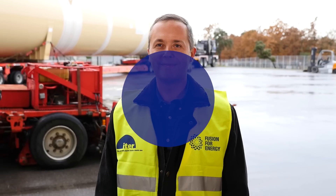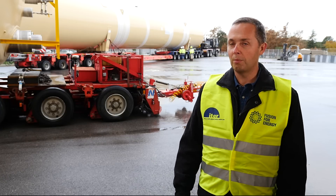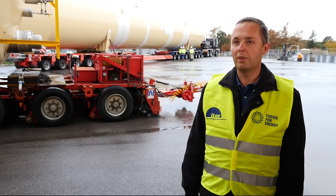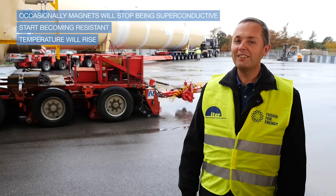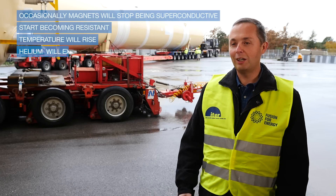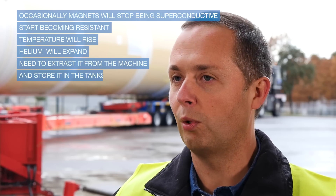I am Gregory Kuzmenko. I am technical officer for Fusion for Energy. I work for the cryo-plant and fuel cycle team. Cold helium will circulate inside the magnets to bring their temperature down. From time to time, the magnets may experience a so-called quench. Basically, they will stop being superconductive, start becoming resistant, and as a consequence, their temperature will start rising rapidly. As the temperature starts rising, the helium will start expanding and would have to be extracted from the machine to be stored in the quench tanks.